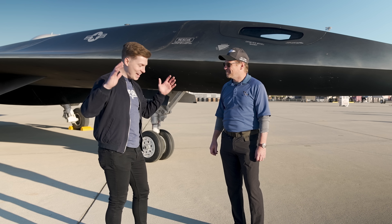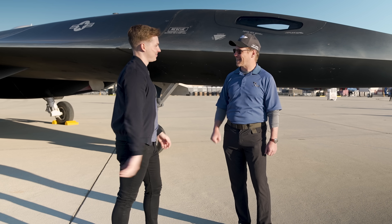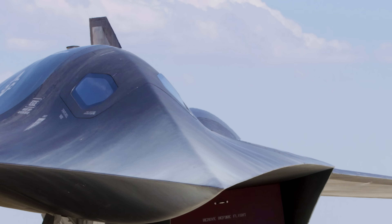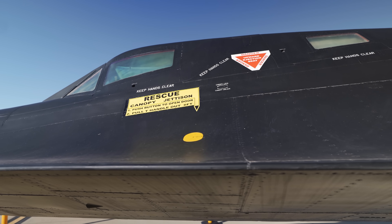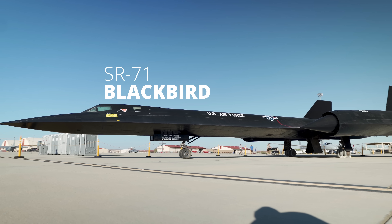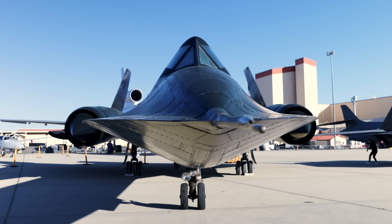On behalf of so many aviation and Top Gun lovers, thank you for all the work you did on this — it turned out incredible. Now, you really can't talk about Darkstar without mentioning the aircraft that helped inspire both its design and functionality. Built back in the 1960s, this platform still holds the record today for the fastest manned air-breathing jet to ever fly — the legendary SR-71 Blackbird. Lucky enough for us, there just so happened to be one on display right next to Darkstar.